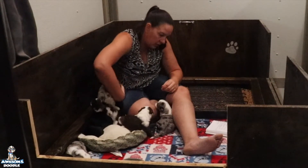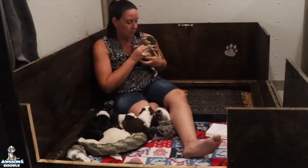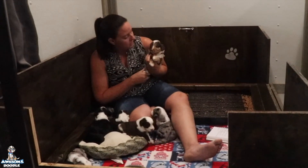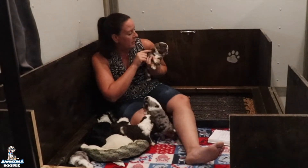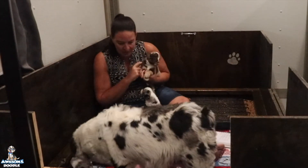Next we have Statler — he is a big boy. He is going to Derwood in Texas. I love his split face. And there's mama Patches!